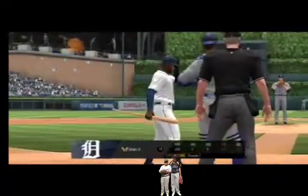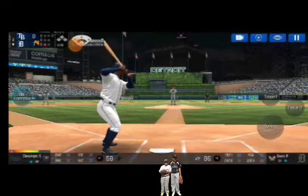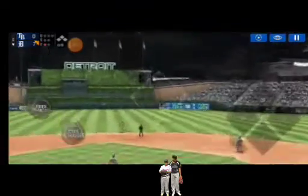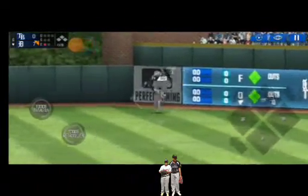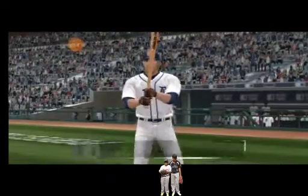One out. The batter's stepping up to the plate. He delivers. He just belted that one. He pounded that one right into the gap. One out.